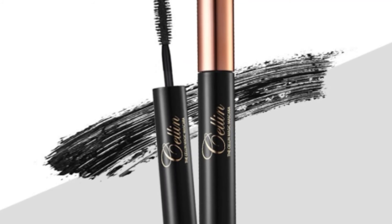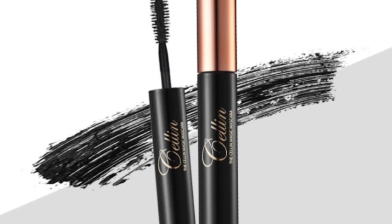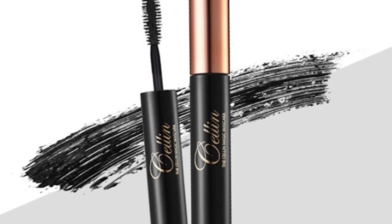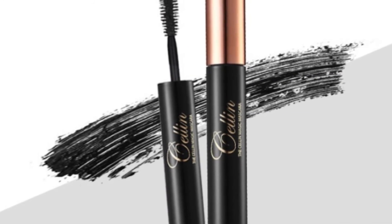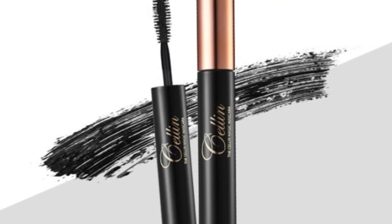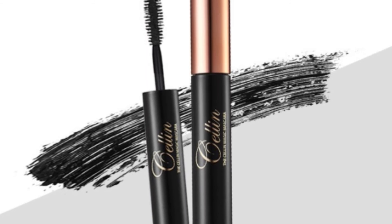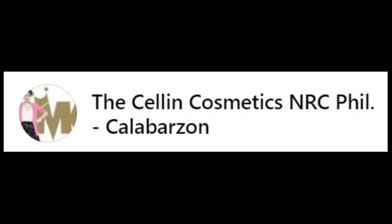Why the Selen Magic Mascara? It has abundant natural fibers that give nutrients and vitamins your eyelashes need. The active serum ingredients will make a huge improvement to the length, thickness, and strength of your lashes. If you want to learn more, visit us on Facebook — Selen Cosmetics NRC Philippines, Calabarzon.